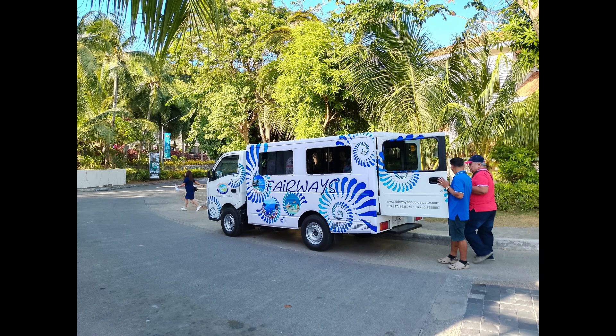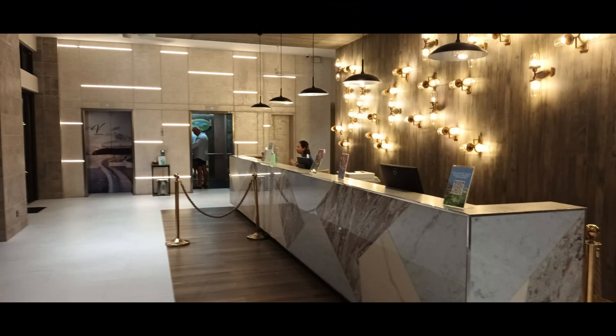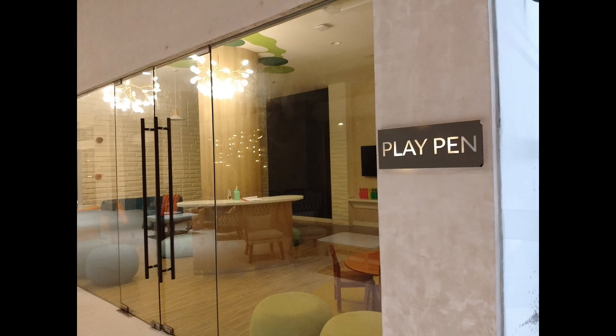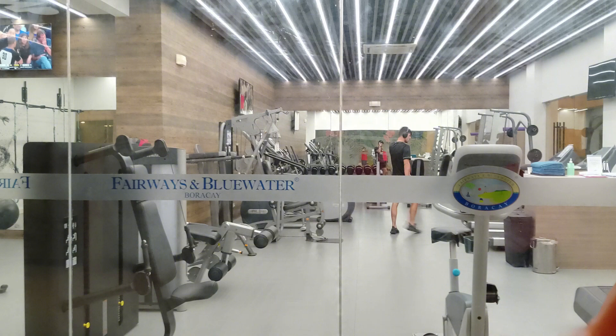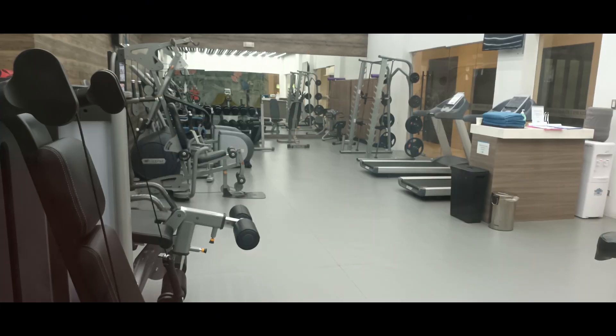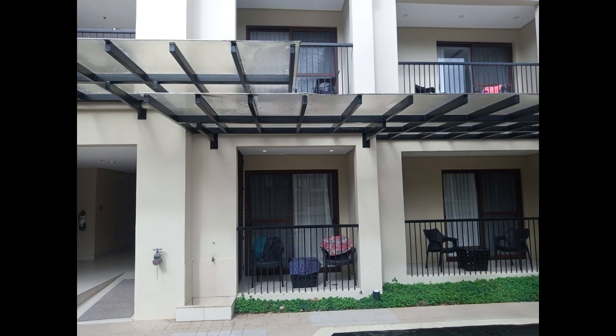The resort has its own free shuttle service inside its large property. They also service going to and from the mall area. Here is the reception area. Beside it is a big playpen for the kids, and also a big gym complete with equipment — and it's free of charge.